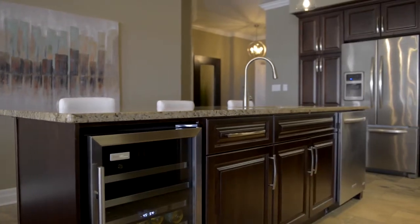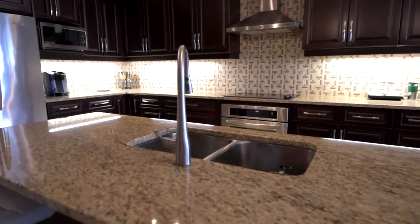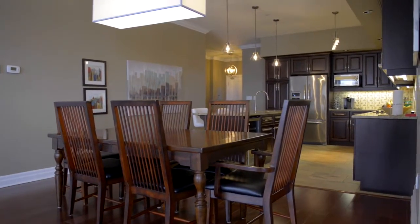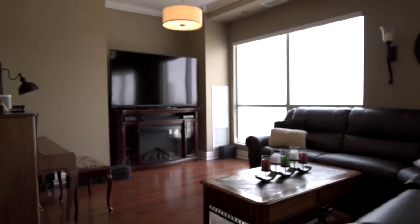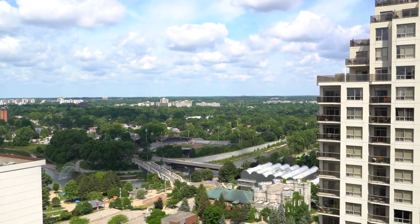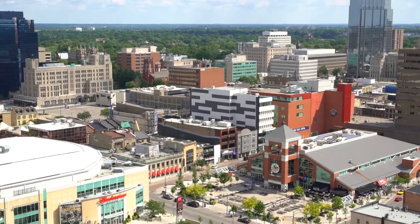All the units here have stainless steel appliances, granite countertops. Some of them have laminate flooring but the balconies have nice hardwood flooring, and nine-foot ceilings. In the penthouse units the ceilings are like nine feet, nine and a half feet, ten feet. All units have in-suite laundry as well. Some of the balconies are oversized, some are smaller, but all the units have balconies.